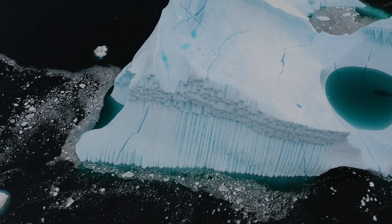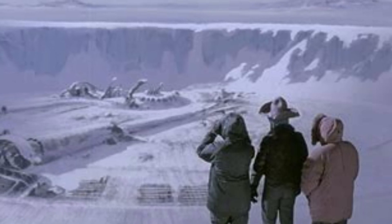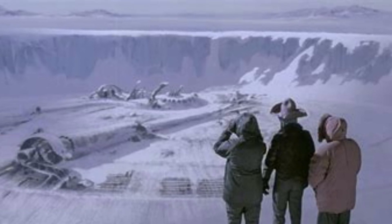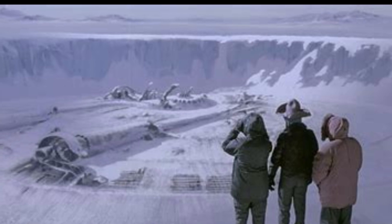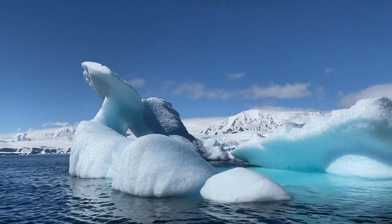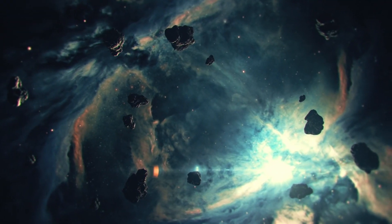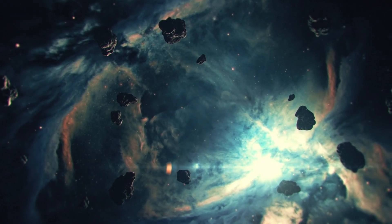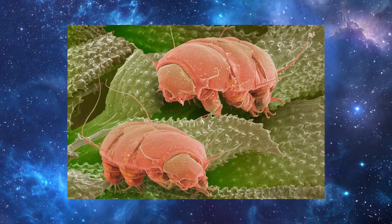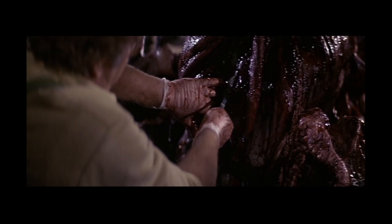Survival is the Thing's greatest strength. On Earth, it crash-landed in the Arctic millions of years ago, frozen until it was disturbed by the Norwegian research team. Despite being dormant for millennia, it reactivated instantly, suggesting a highly adaptable biology designed for extreme environments. The Thing's ability to endure freezing temperatures indicates it has a biochemical composition vastly different from Earth-based life. It may rely on antifreeze-like proteins or a molecular structure resistant to ice crystallisation, similar to certain extremophiles on Earth. Its resilience ensures it can lie in wait for new hosts, no matter how long that might take.